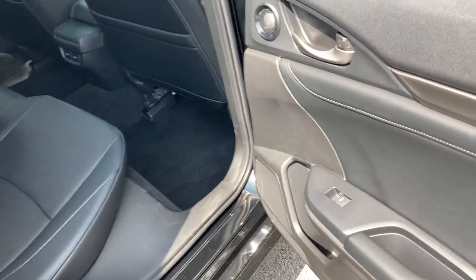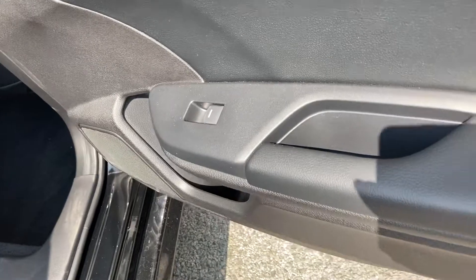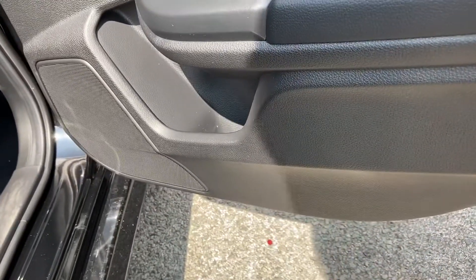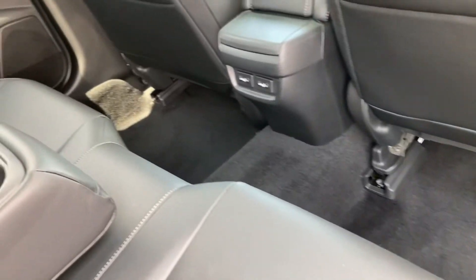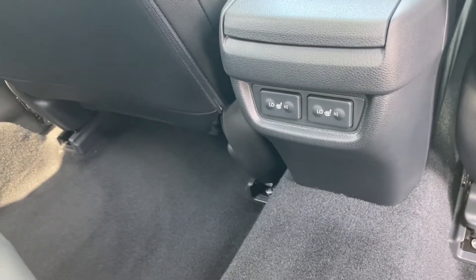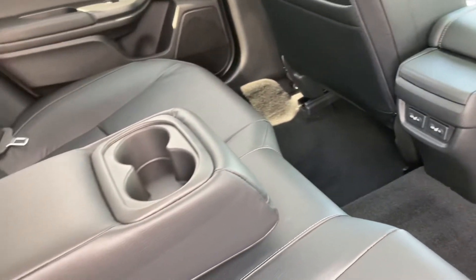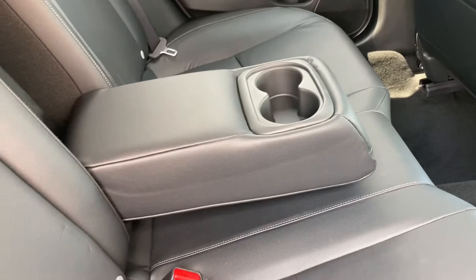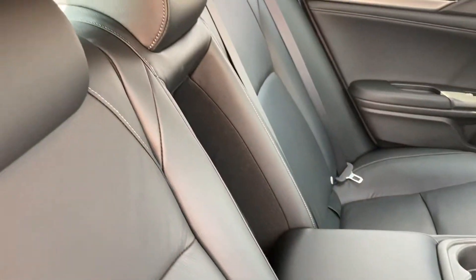Looking into the rear interior now, on each passenger door it is fitted with your electronic window controls, so it is very easy access, along with a small storage area just underneath. And one of my favourite features — it does come with your rear heated seats, so all your passengers can enjoy and feel comfortable throughout. And if you don't have your middle passenger, you can pull this down and turn it into a comfortable armrest with two integrated cup holders.